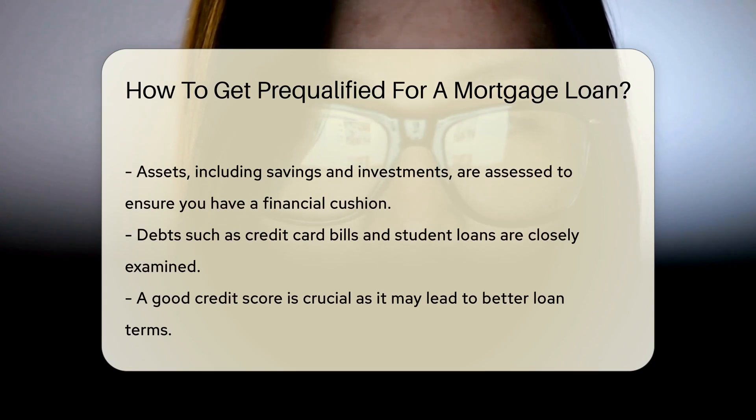Next up: assets. Savings accounts, stocks, and even grandma's antique ring could come into play. Lenders want to ensure you've got a safety net.